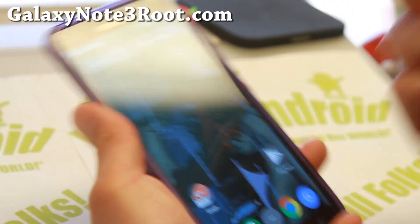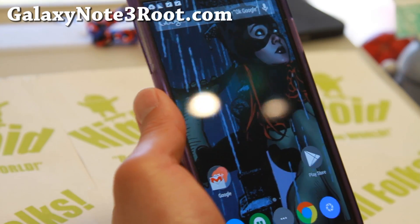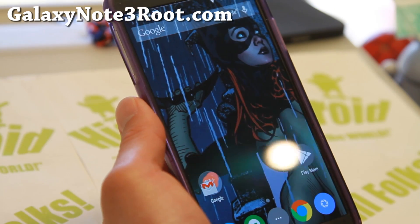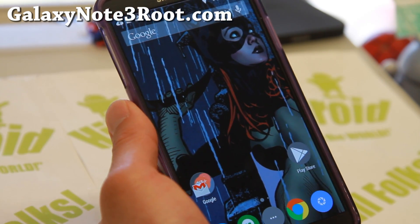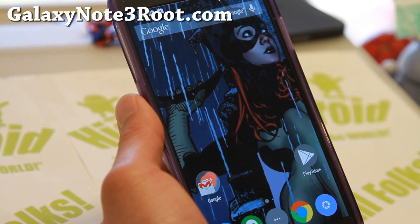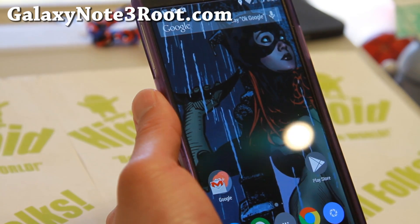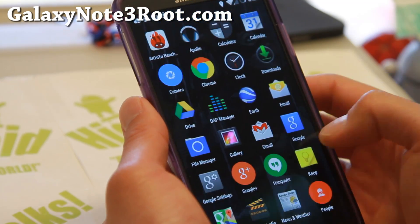Now this isn't for everybody — this is for those of you who want to run pure Google Android, or you can make a backup ROM and install it. Currently you can install this on any Note 3 with a Qualcomm processor, except for AT&T and Verizon which have a locked bootloader. You cannot install this ROM with SageTrap, but you can install it on phones like T-Mobile and Sprint — I've got it installed on my Sprint.